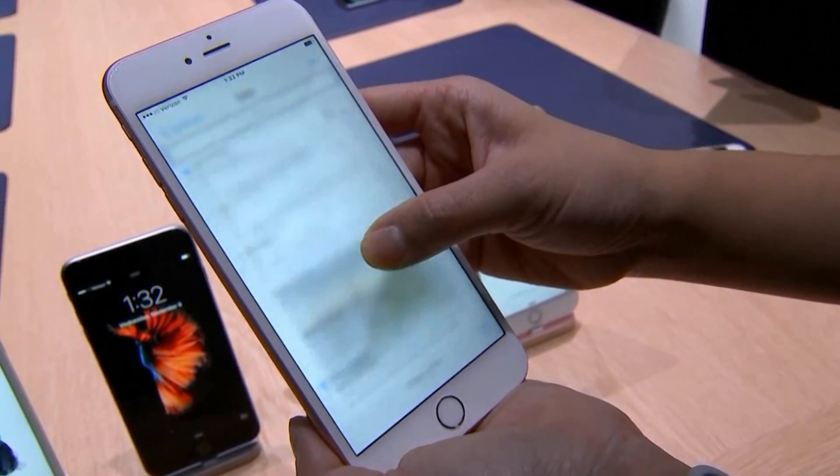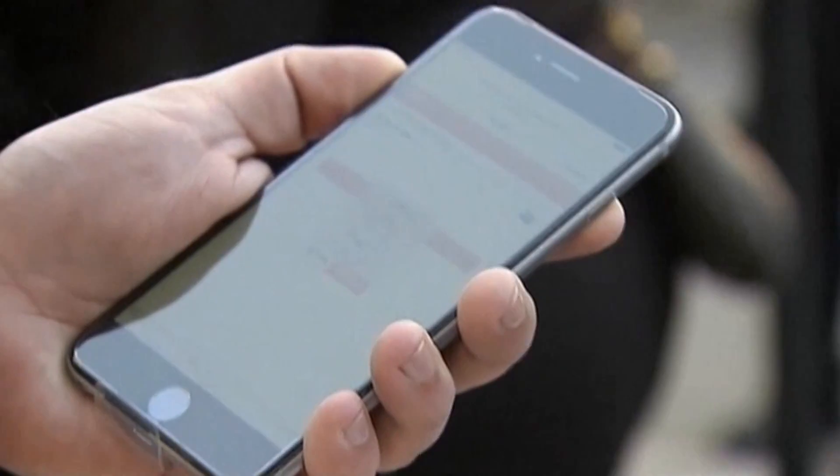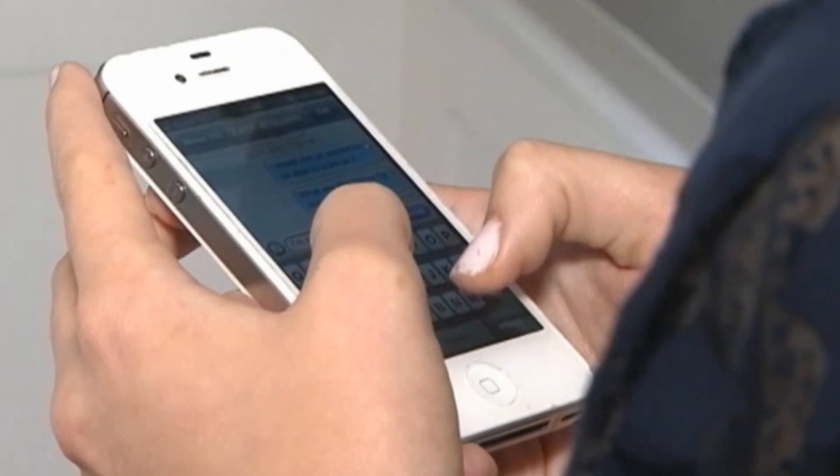But remember, these phishing scams can pop up online for any company. So always double check to verify the page you're logging into is the official site. Our best defense against online scams is knowledge. So if you know a Netflix or iTunes user, please share this information with them.